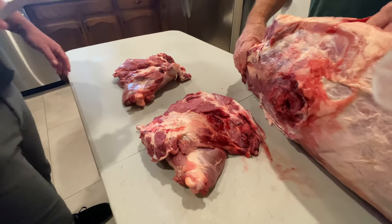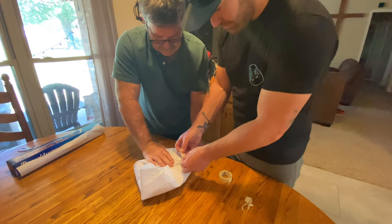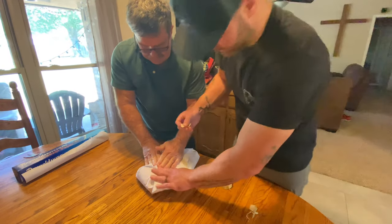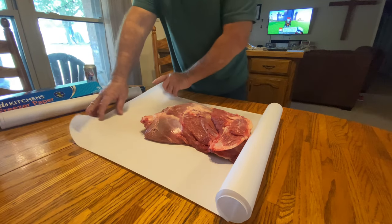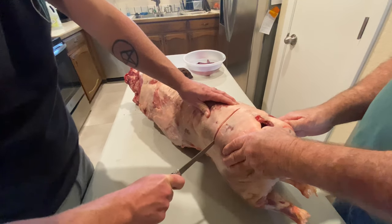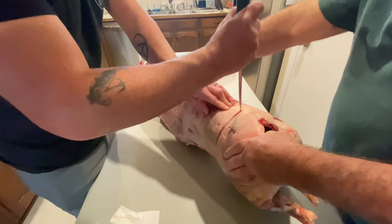I think it may be easier being up instead of laying on the side. That's how we do it — he went all the way up the spine.